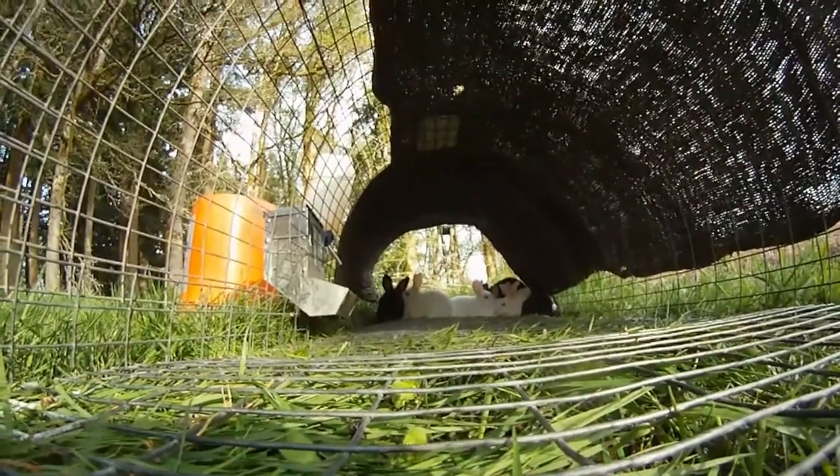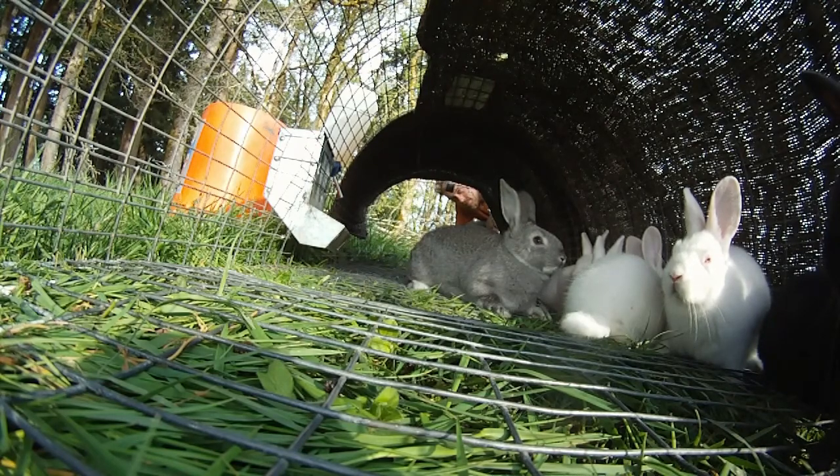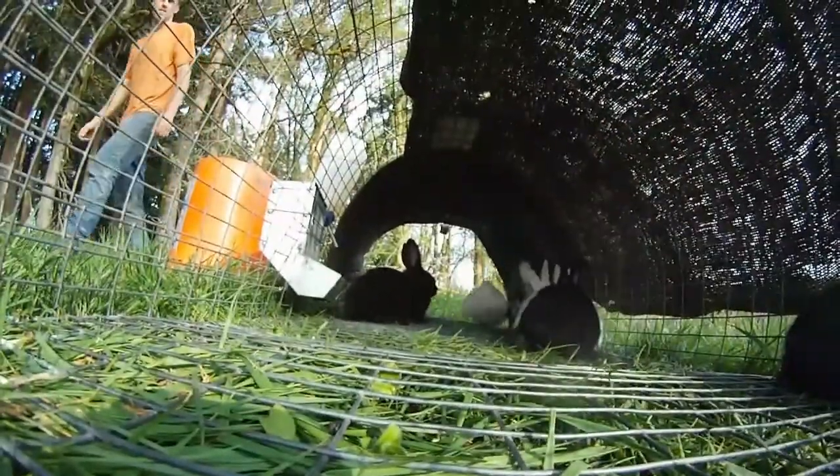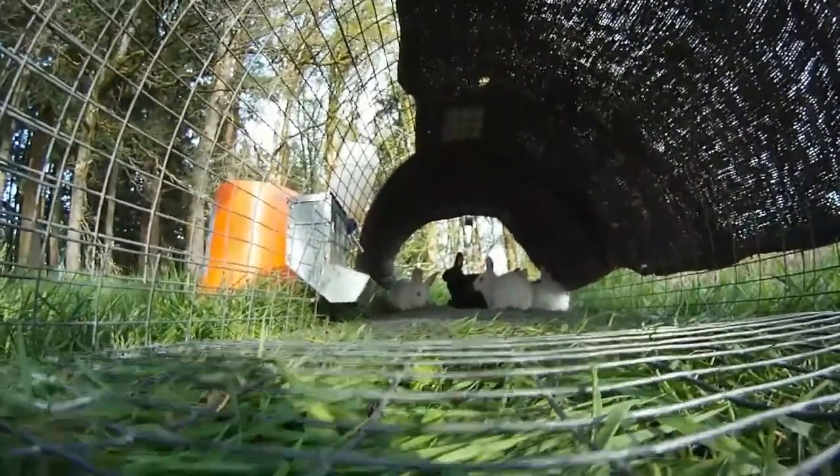Also this week, our first batch of rabbits went out on pasture. They go into mobile field shelters that have wire all around, because rabbits have a tendency to dig out if you don't keep them in that way. It'll be interesting to see how they like the grass — they were real cute.